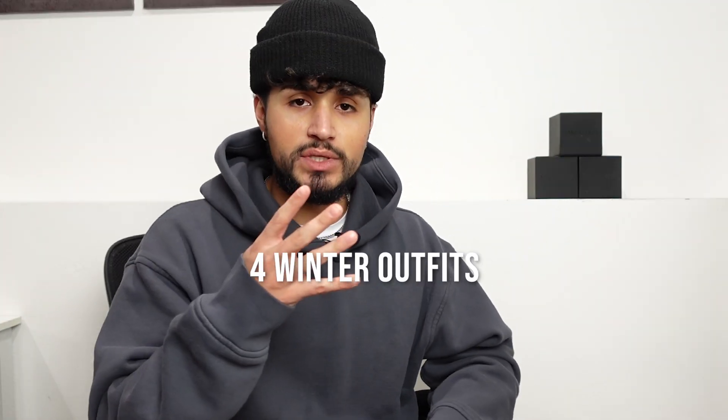If I were to see you out and about wearing this outfit, I'd be like, 'All right bro, bro's not playing today.' What's going on everyone — today's video we're gonna be talking about four winter outfits. I'm gonna walk you guys through them, you guys let me know what you think and give me some more ideas on what you want to see in the comments below.